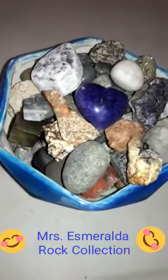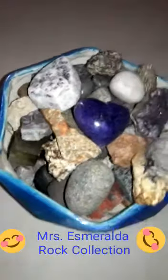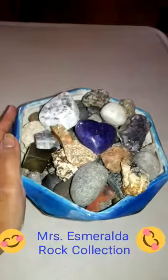Hi everybody! So today we had show and tell. For some of you guys that couldn't make it, this right here was my show and tell.